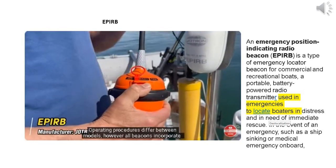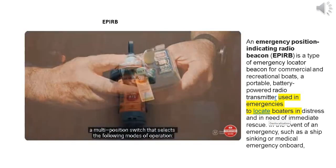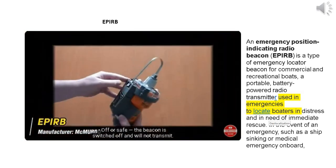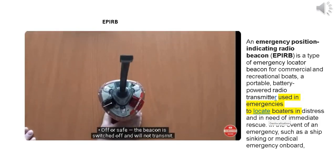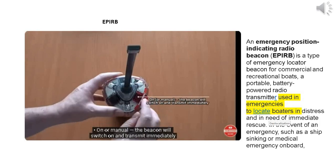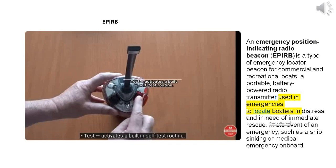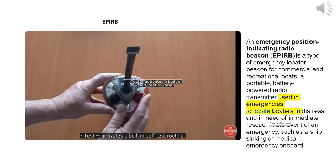Operating procedures differ between models; however, all beacons incorporate a multi-position switch that selects the following modes of operation: Off or Safe — the beacon is switched off and will not transmit; On or Manual — the beacon will switch on and transmit immediately; Test — activates a built-in self-test routine.